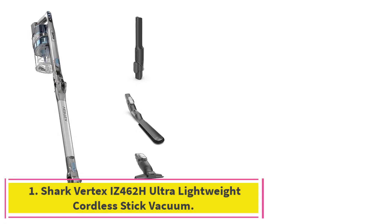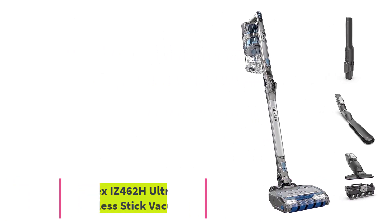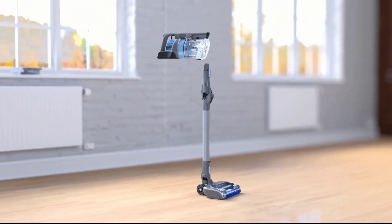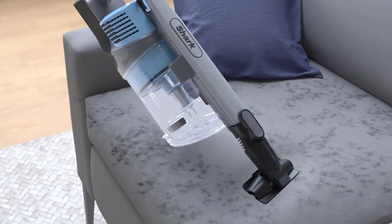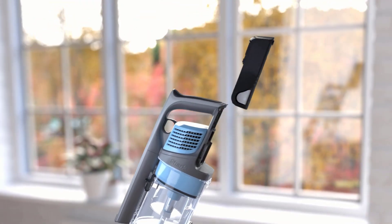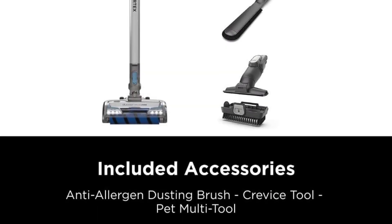Starting at number 1: the Shark Vertex IZ462H Ultra Lightweight Cordless Stick Vacuum. After tons of testing, this lightweight yet mighty vacuum by Shark is our pick for the best vacuum overall. It cleared everything we put in its path, including Cheerios and tough popcorn kernels, and mostly did so during its first pass, as opposed to two or three or more like some other machines.